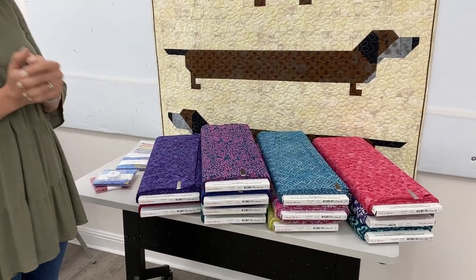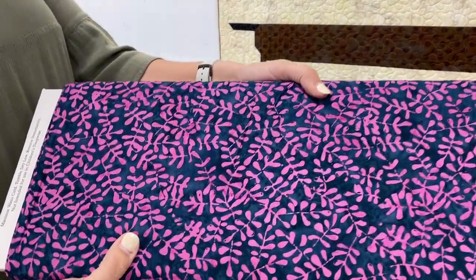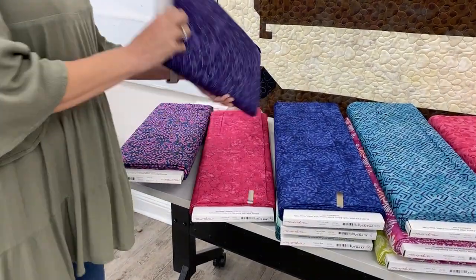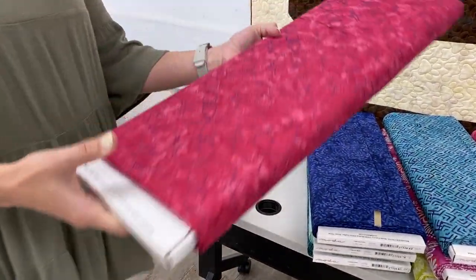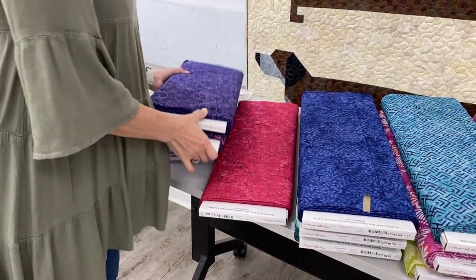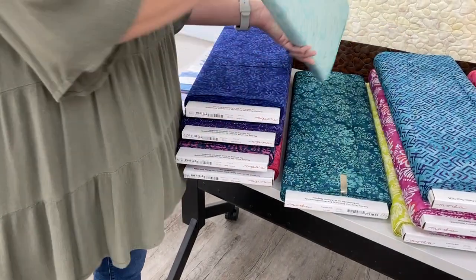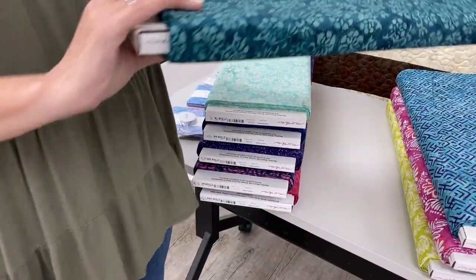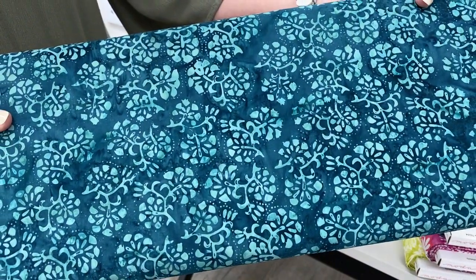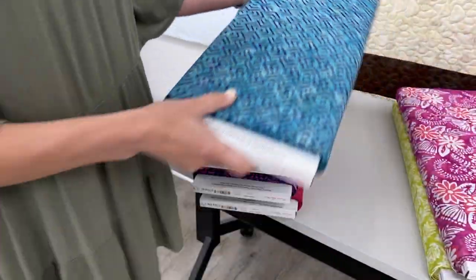Now for fabric today, we have batiks by Kate Spain. Kate Spain is a well-known designer — she designs for Moda fabrics and also designs home decorator fabrics, so you may recognize these designs from other places. Kate Spain was actually one of the first designers of one of the very first collections we ever had at Cary Quilting Company eight and a half years ago. So Kate Spain and her designs hold a special place in my heart. I do believe this is the first collection of Kate Spain batiks we have ever had, but the colors she enjoys working with remain the same, so these are very similar in color and style to her other collections.